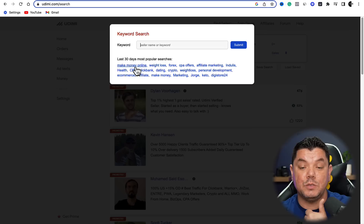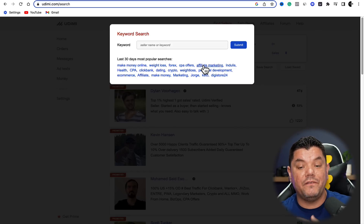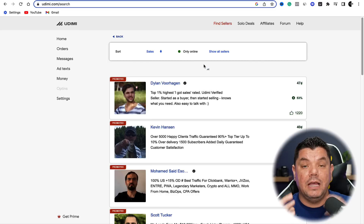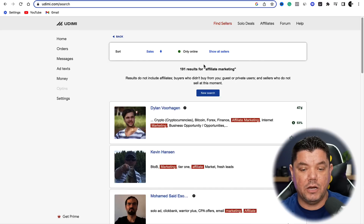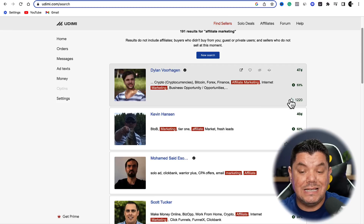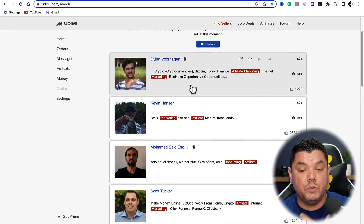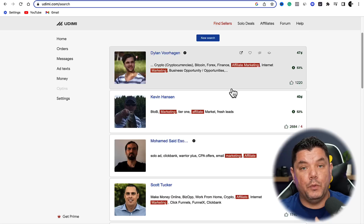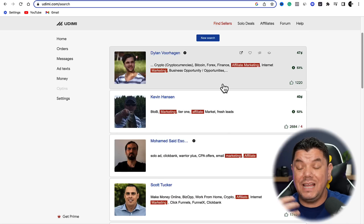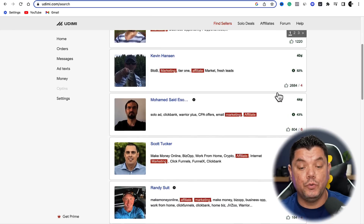You can see that a lot of people are doing this with make money online, weight loss, Forex, CPA offers, and affiliate marketing. For the purposes of this video, let's look at different types of affiliate marketers that have lists where you can promote affiliate marketing offers. When you scroll down, this guy comes up — his name's Dylan, and he's got 1,220 thumbs up. You want to look at the ones that have been here for a while, because they're more than likely replenishing their list and continuing to get really good results.